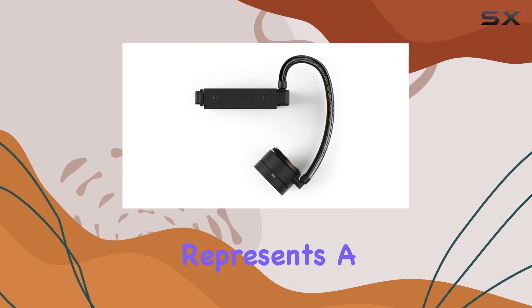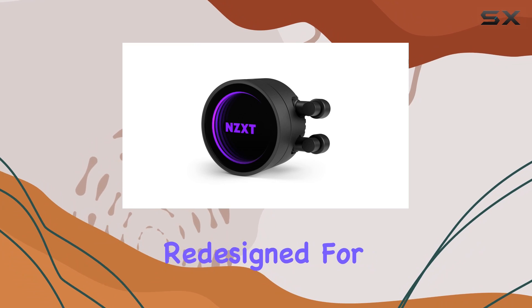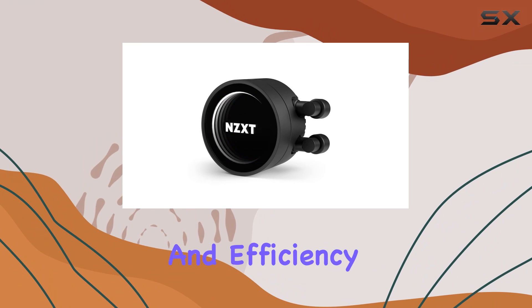The Kraken series represents a significant leap forward in liquid cooling technology, with each component meticulously redesigned for maximum performance and efficiency.